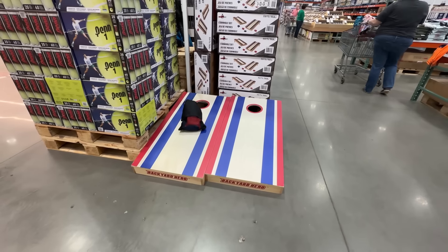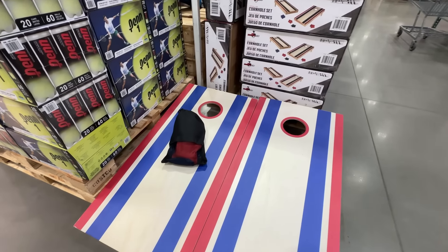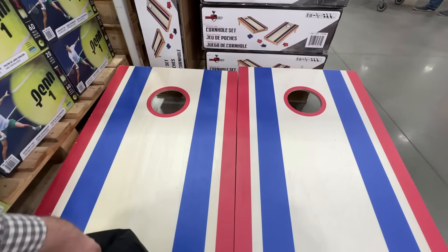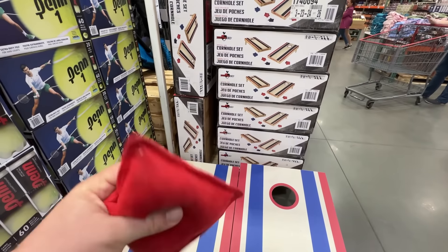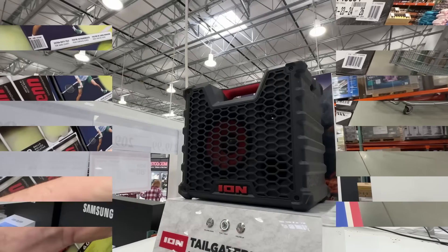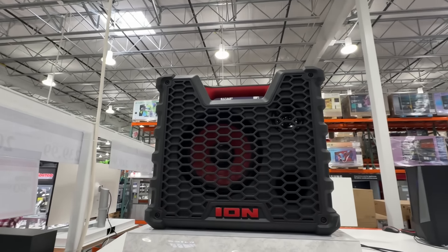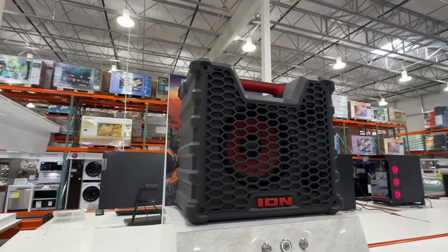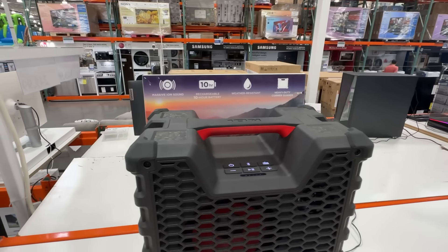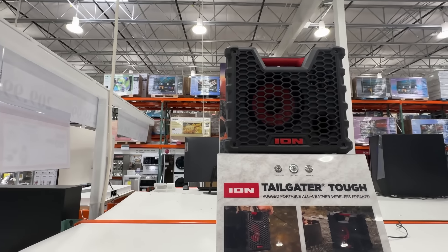If you want to play cornhole at the campsite, we highly recommend you don't cheap out on the boards. The legs can break easily and the bags don't slide properly. You really want regulation size. This all-wood regulation cornhole set is $99 and doesn't use fiberboard, which can get damaged from moisture. It's an okay price — regulation boards are usually about $130, but we have seen similar models as cheap as $80 elsewhere.